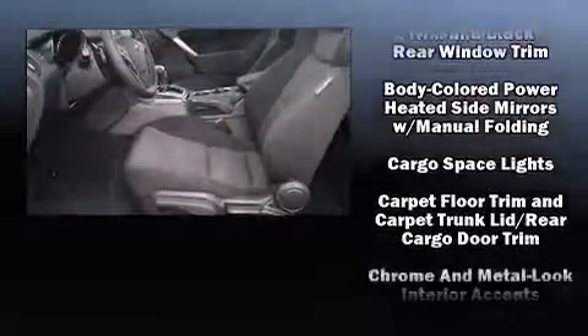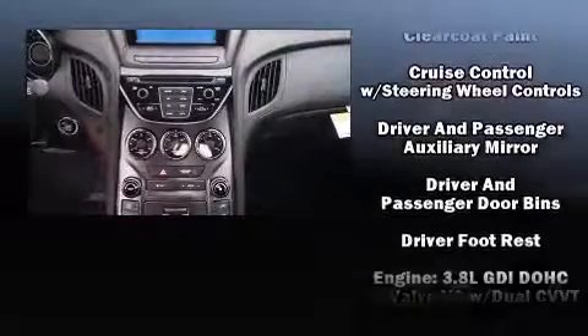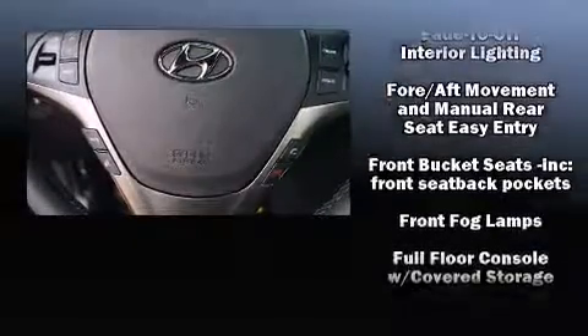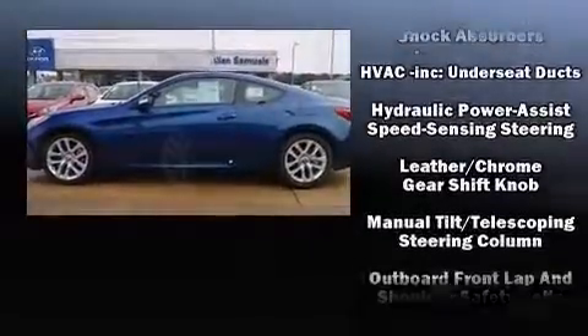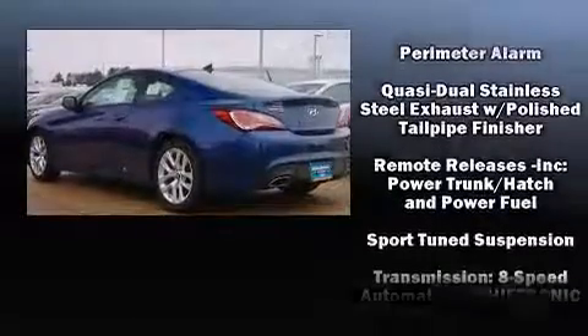Hyundai also prioritized safety and security by including head curtain airbags, front side impact airbags, traction control, brake assist, anti-whiplash front head restraints, a panic alarm, and four-wheel disc brakes with ABS. Various mechanical systems are monitored by electronic stability control, keeping you on your intended path.